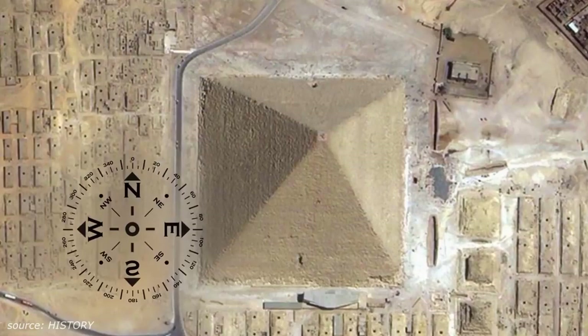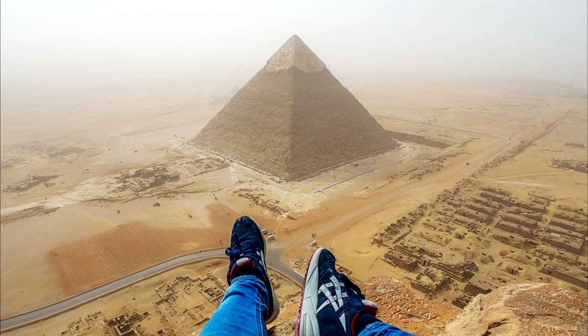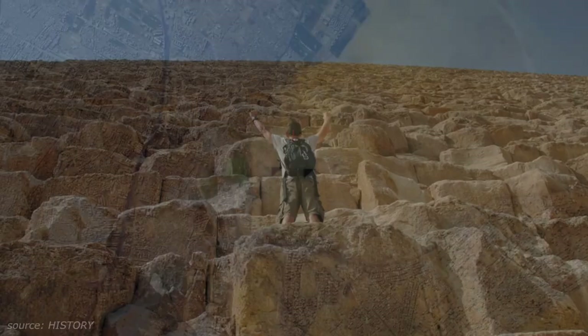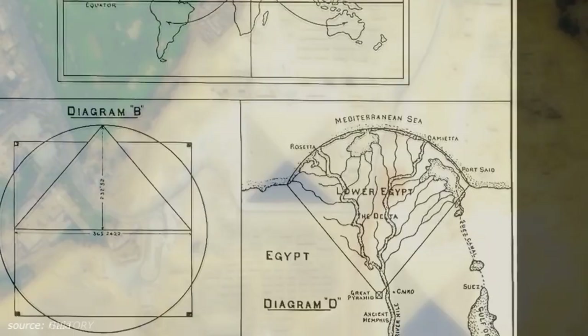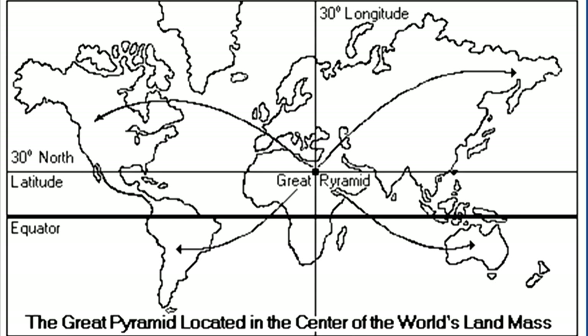Amazingly, the Great Pyramid is to this day the single most accurately aligned structure ever created by humans. Considering that it is almost 500 feet high and consists of over 2.3 million stone blocks, it's impressive that this gigantic mountain of stone was perfectly aligned to the cardinal directions — and it's a mystery how or why that was done with primitive technology. Some speculate that the pyramid's location on Earth is intentional, as it just so happens to be near the exact geographical center of all the Earth's landmass.